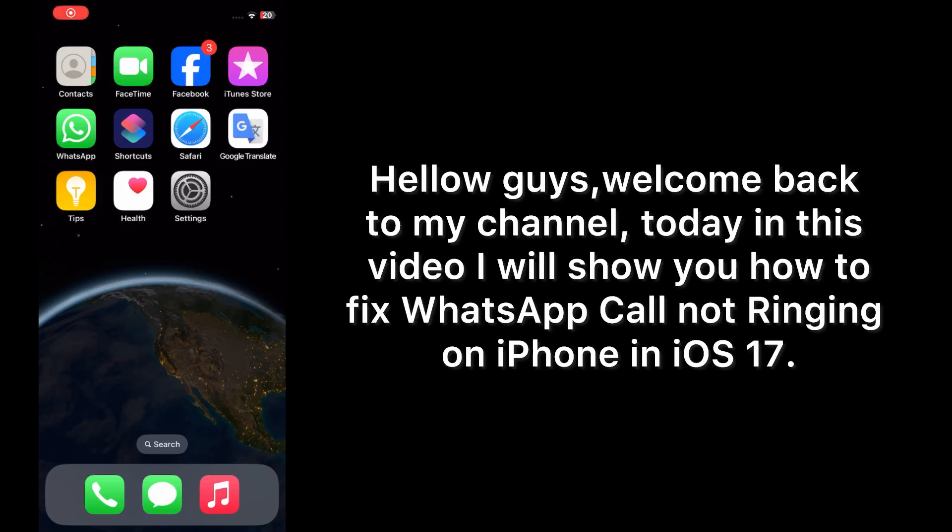Hello guys, welcome back to my channel. Today in this video I will show you how to fix WhatsApp call not ringing on iPhone in iOS 17. First of all, subscribe to my YouTube channel and press the bell icon to get new tech videos. Now let's start the video.